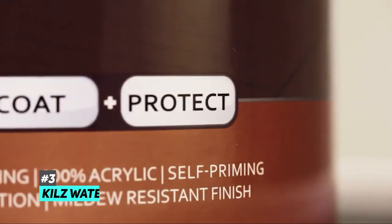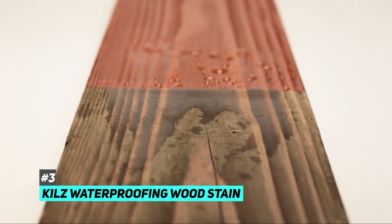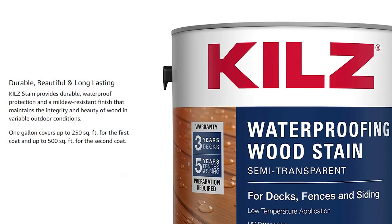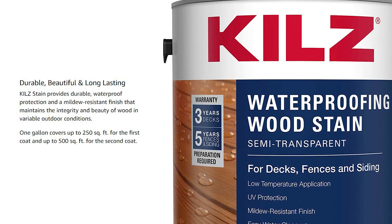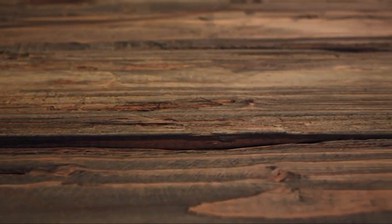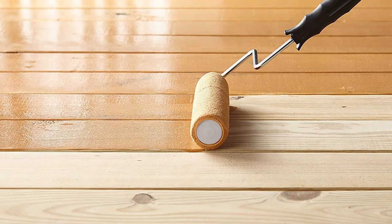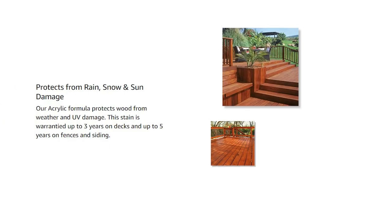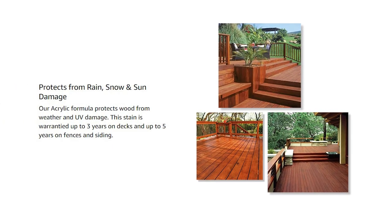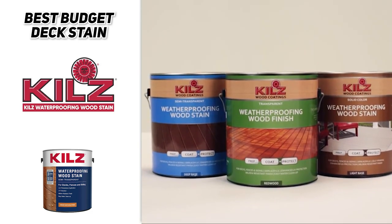Next up, we have the best budget deck stain, and that's gonna be the Kills Waterproofing Wood Stain. This is a very budget-friendly option — it's a water-based acrylic stain that applies smoothly. One gallon can cover up to 250 square feet on the first coat. It will leave a warm, semi-transparent redwood finish, and it will protect the wood from the elements. It has an acrylic formula designed to bead up water on its surface and prevent it from absorbing into the wood. It will also protect against UV rays and resist the growth of mold and mildew. It comes with a three-year durability warranty, so if you're looking for a tough but budget-friendly option, definitely check out Kills Waterproofing Wood Stain.